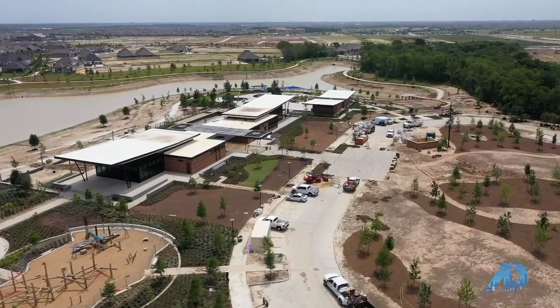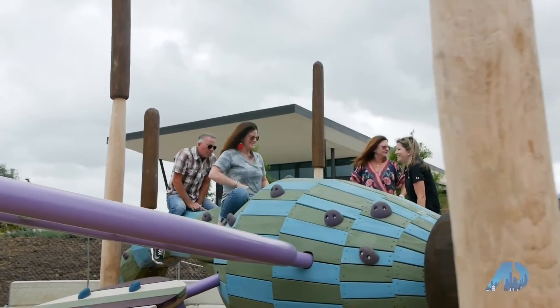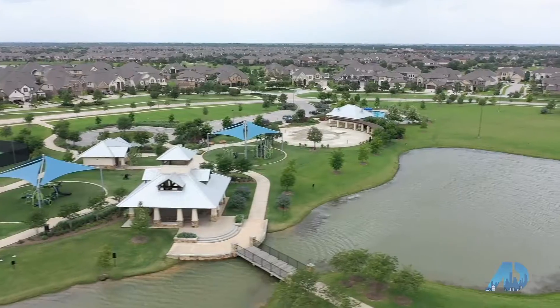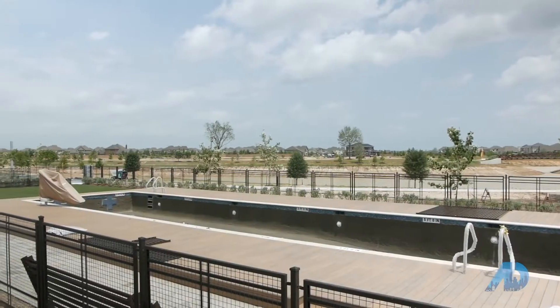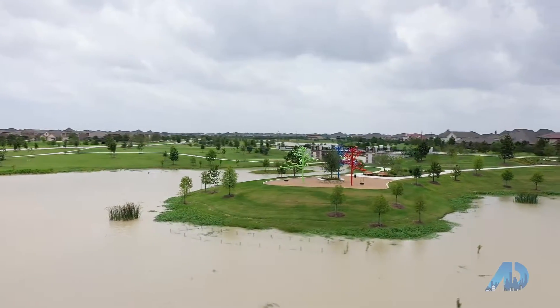Dragonfly Park is in Parkland Village, and it's unique because of the dragonfly structure that you see behind us. It's a 25-acre park with a lazy river, splash pad, tennis courts, dog park, and this really cool rope swing that you get to swing into a nine-foot-deep pool. Kids are going to have a blast there.